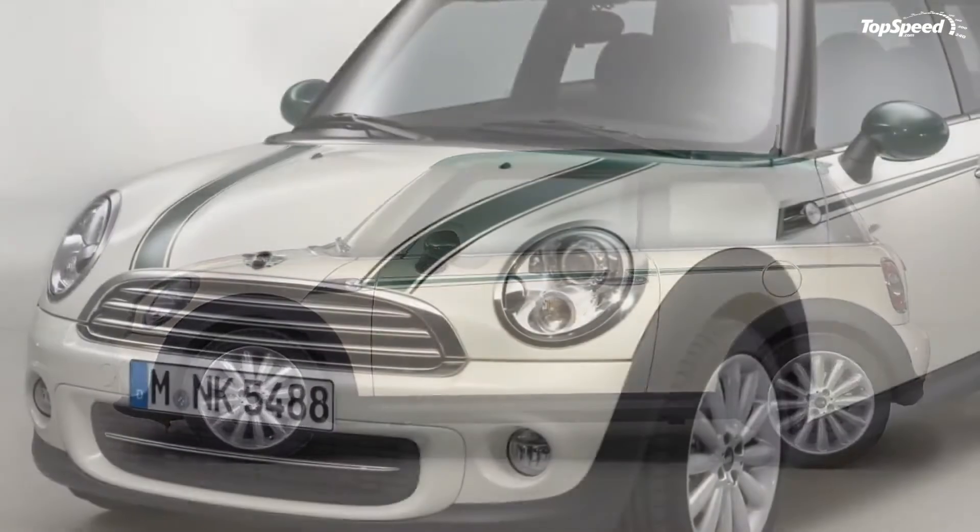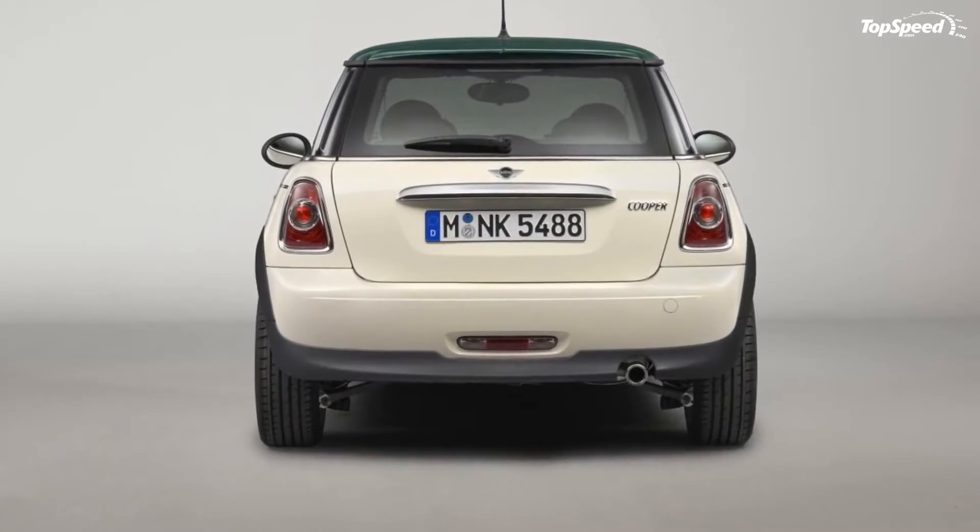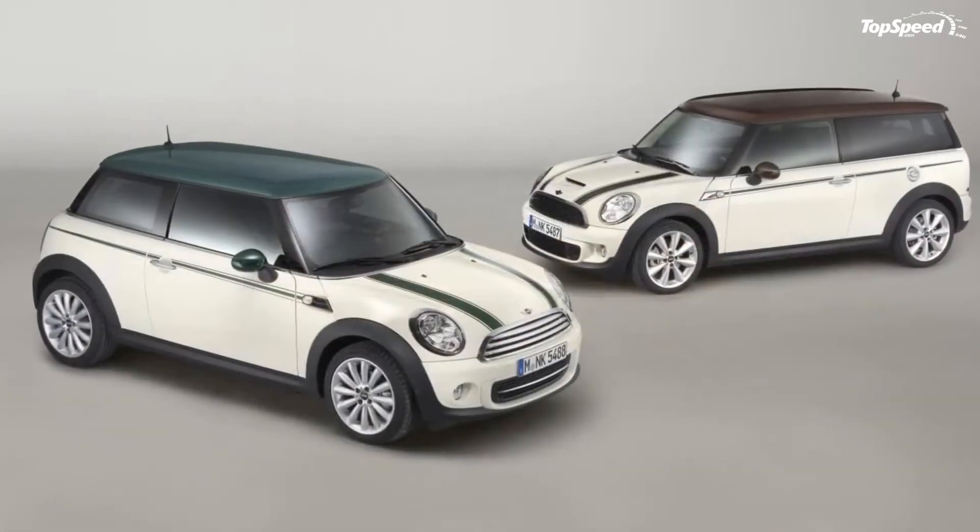Aside from the fancy two-tone color, the Green Park Edition also features an interior dressed in the same pepper white color, with seats that can come in either black or polar beige.